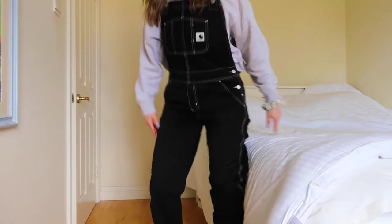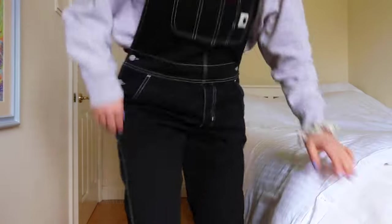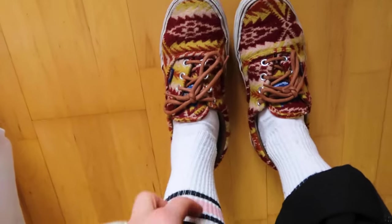Just about to head into the studio — here's my outfit. I have on my Carhartt dungarees, which I got a few years ago, with a hoodie underneath. I saw someone wearing Carhartt dungarees and it reminded me how much I love mine. I love wearing them in summer with just a little crop top, but they're equally great in winter with a hoodie or jumper. These ones are black with white stitching detail — I also have cream ones and a pair of Free People denim dungarees.